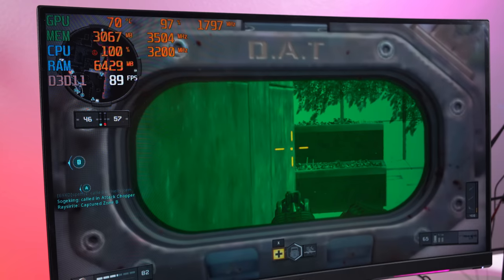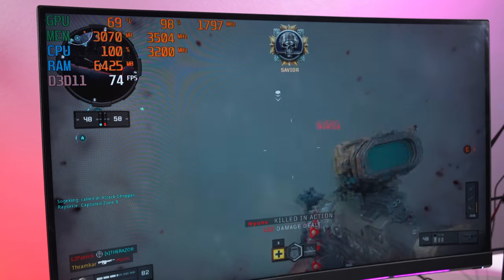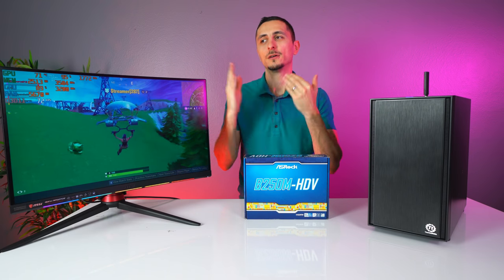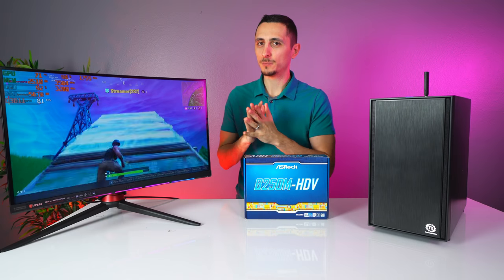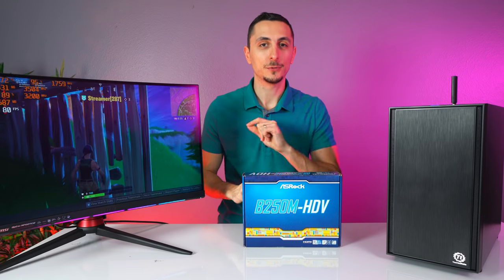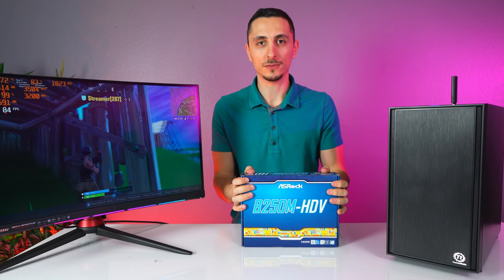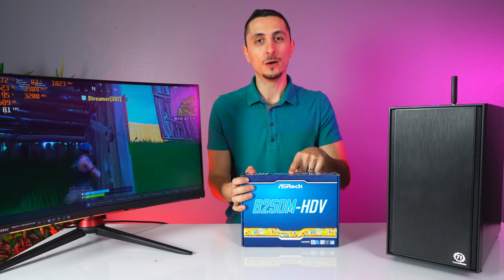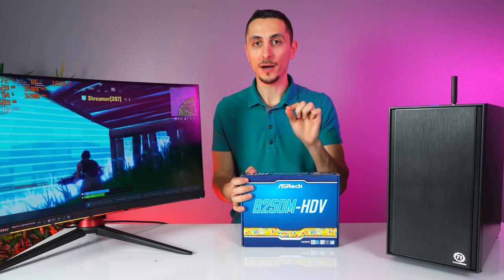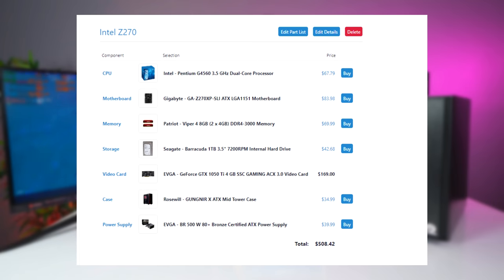The real question you have to ask yourself when deciding between these two budget PCs is: what's more important to you — the extra 12% performance in games while losing out on expandability, or going with slightly less performance but with expandability? However, there is an alternate option for those who want the best of both worlds: if you're on the Intel system, all you have to do is swap out the motherboard with a Z270 board, which will cost you only $30 more.